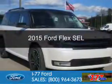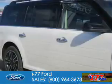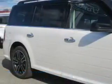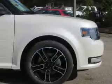This is a new 2015 Ford Flex. It's powered by all-wheel drive, a 3.5-liter six-cylinder engine, and a six-speed automatic transmission.